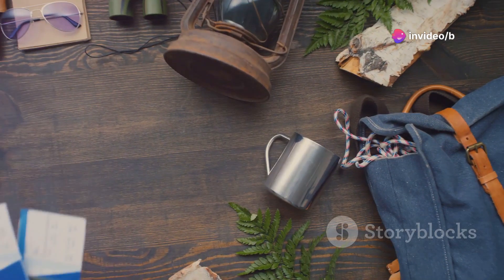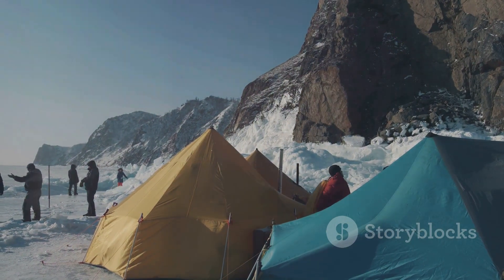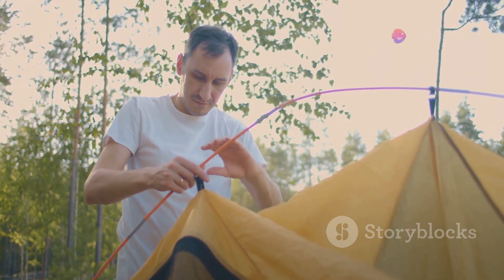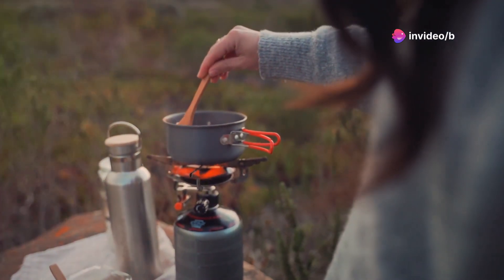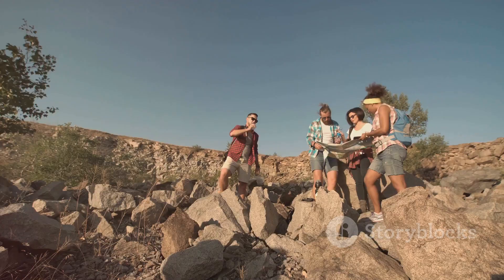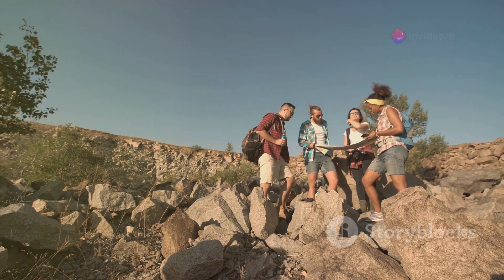Welcome to our ultimate guide on must-have camping gear for your next adventure. Whether you're braving the frozen tundra or seeking solace in a secluded forest, the right gear can be the difference between a successful trip and a struggle for survival. We're about to dive into a selection of essential camping equipment, hand-picked to elevate your experience and equip you for any challenge the wilderness throws your way. So buckle up, get ready to gear up, and let's embark on this exhilarating journey together.